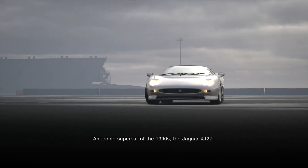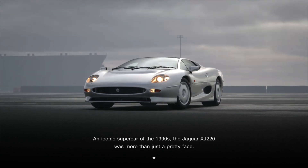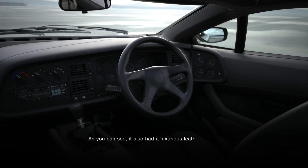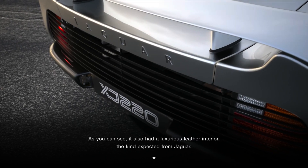An iconic supercar of the 1990s, the Jaguar XJ220 was more than just a pretty face. As you can see, it also had a luxurious leather interior, the kind expected from Jaguar.